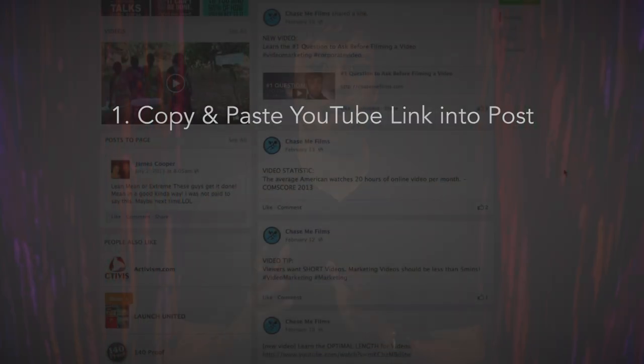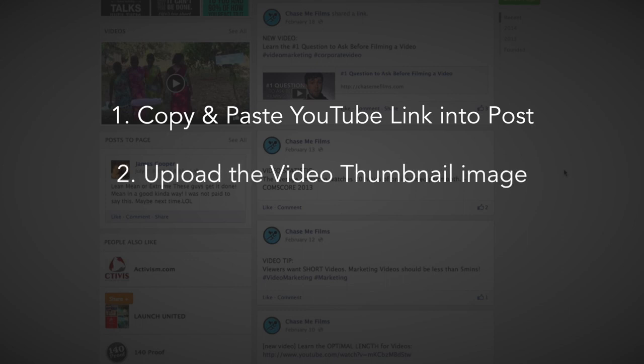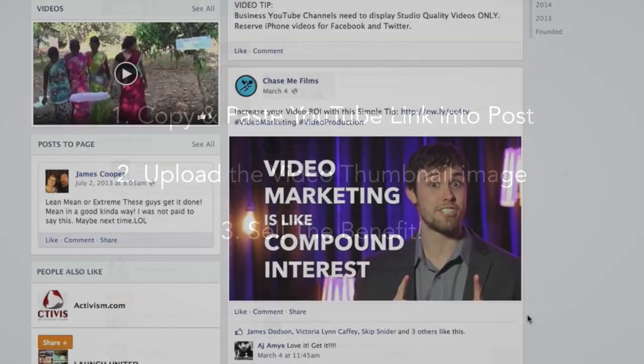Here's how to do it. Number one, copy and paste a YouTube video link into your post. Number two, screenshot and upload the video thumbnail image. And number three, sell the benefit of watching the video.